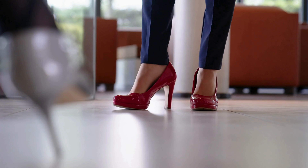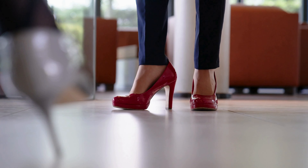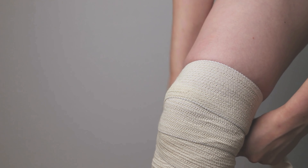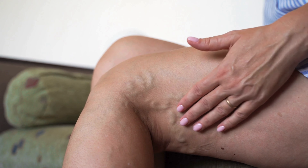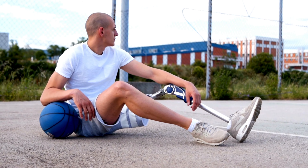Due to the lack of sensation, you may not experience pain, which can delay diagnosis and treatment. If left untreated, Charcot foot can lead to severe deformities, instability, and even joint destruction. These complications increase the risk of foot ulcers and infections, which can ultimately result in amputation if not managed promptly.